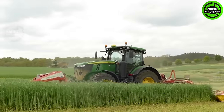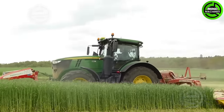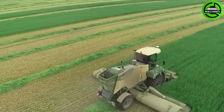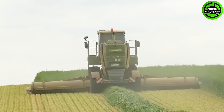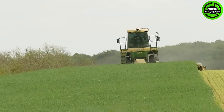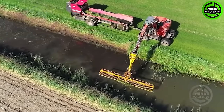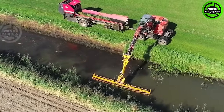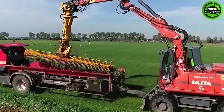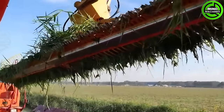This grass cutting machine operates with incredible speed and precision, gliding gracefully across the field. This ditch side grass sweeper works swiftly and effortlessly, ensuring a tidy and neat appearance.